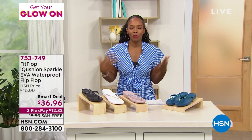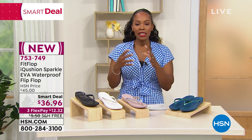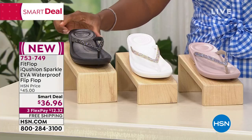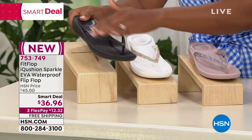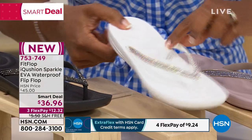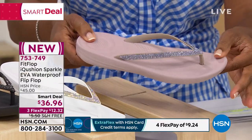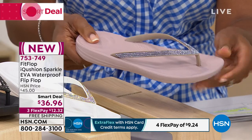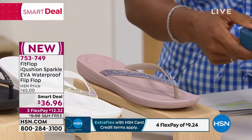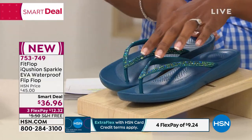A full hour of summer footwear — we're starting off with a smart deal from FitFlop. These are the shoes I'm wearing today. They're called the iQushion Sparkle EVA Waterproof Flip Flop. We've got them in black — I love a sparkle, that's just my favorite thing. Here they are in white, and I predict the white ones will be the first to go. This is called Mink — the ones I'm wearing — it's like a blushy, nudie, pinky kind of color. And then this one is your Sea Blue, very much like a deep teal color. We brought them in sizes 5 to 11, whole sizes only.